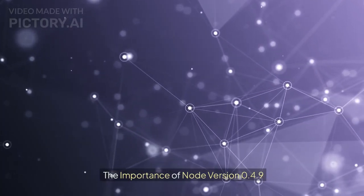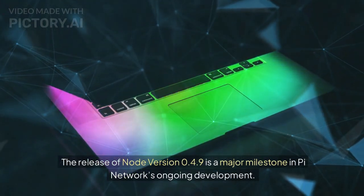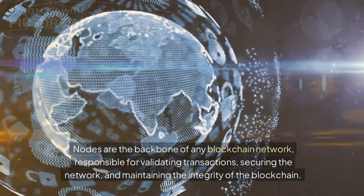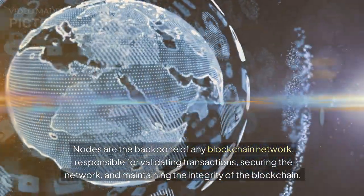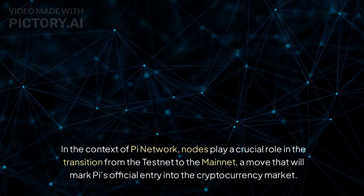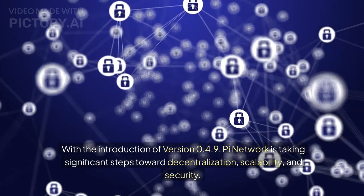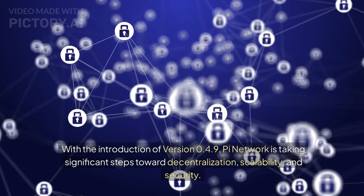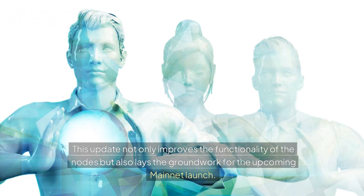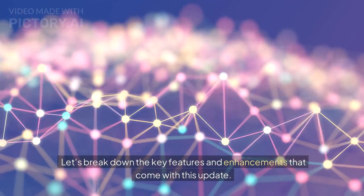The release of Node version 0.4.9 is a major milestone in Pi Network's ongoing development. Nodes are the backbone of any blockchain network, responsible for validating transactions, securing the network, and maintaining the integrity of the blockchain. In the context of Pi Network, nodes play a crucial role in the transition from the testnet to the mainnet — a move that will mark Pi's official entry into the cryptocurrency market. This update not only improves node functionality but also lays the groundwork for the upcoming mainnet launch.